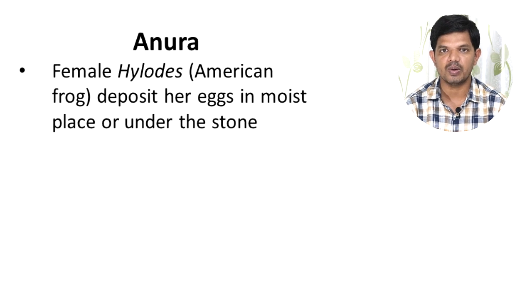In the case of Eleutherodactylus, an American frog, the female deposits her eggs either in moist places or under stones. After hatching, the eggs give rise directly to tiny adults.